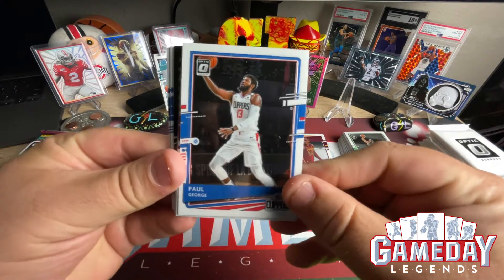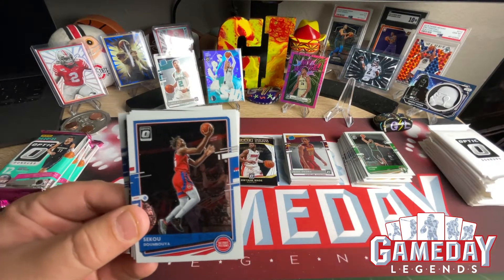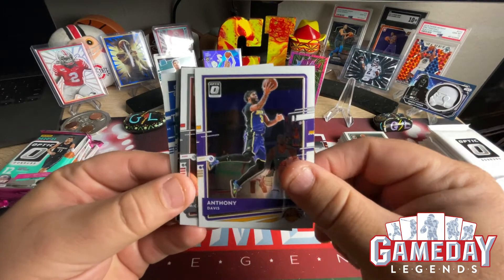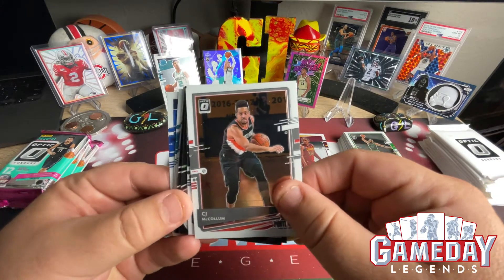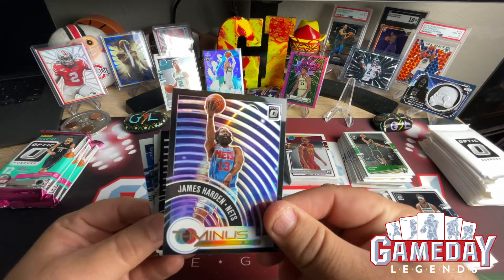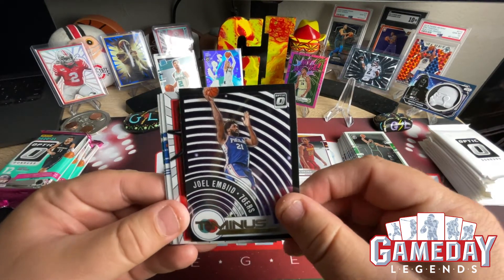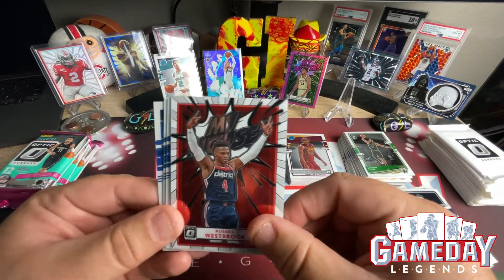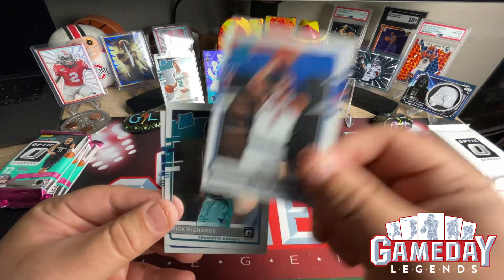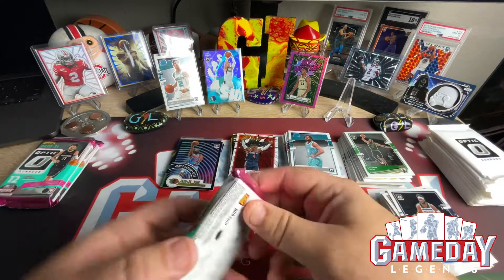Next pack: Paul George, Tyler Herro — very cool, he's stepping it up this year — Sekou Doumbouya, Anthony Davis, CJ McCollum, Josh Okogie. We got James Harden — very cool — and that's a hollow, very cool. Joel Embiid, 76ers. Russell Westbrook My House — very nice. Obi Toppin — very cool — Nick Richards, and Josh Gray.